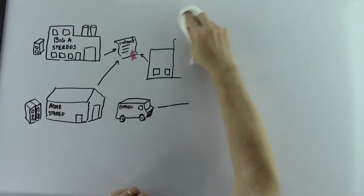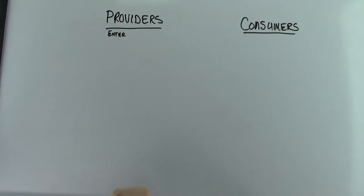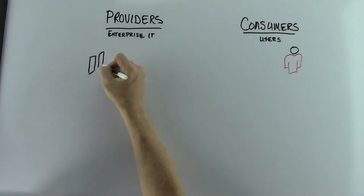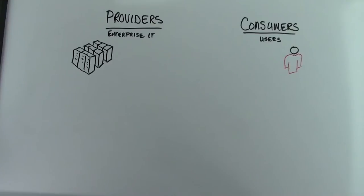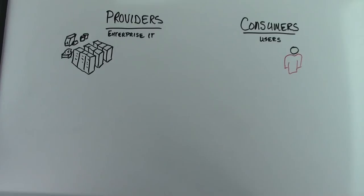This is the same concept behind CSA and how it provides automation for the IT industry. Instead of providing commodities, CSA provides automation of setup, configuration, deployment, and lifecycle management of IT equipment and services.